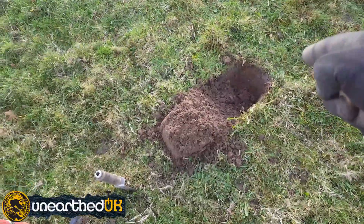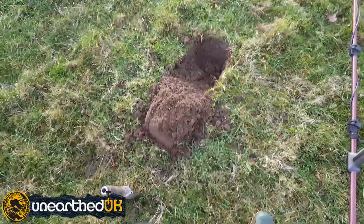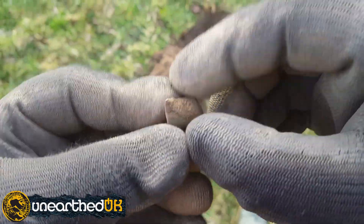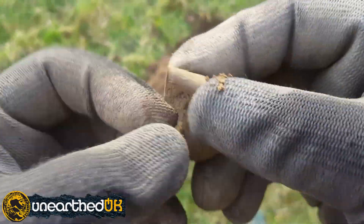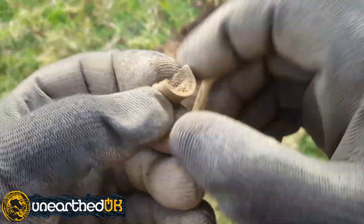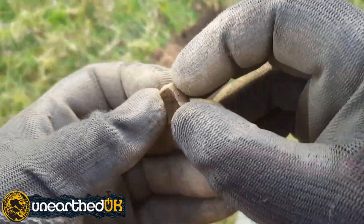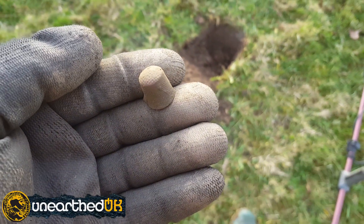I don't know if it's a 16 out of here — I nearly passed on it for the sake of digging all that other crap, but I'm glad I didn't. It's part of a thimble. Shame it's not complete, but a bit of history. I'm going to clean it up and put it in the box when I get home — so that's somewhat decent anyway, half decent. We'll see the next one.